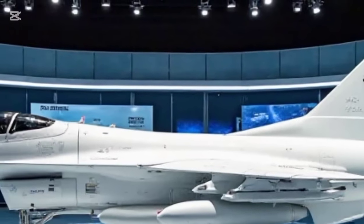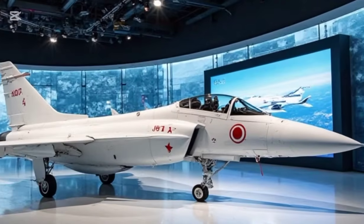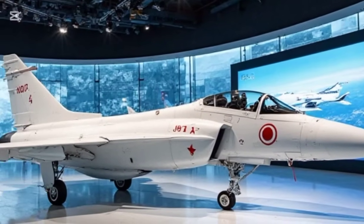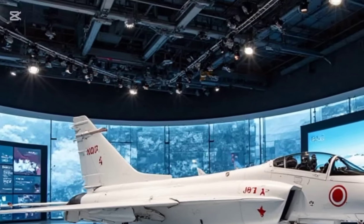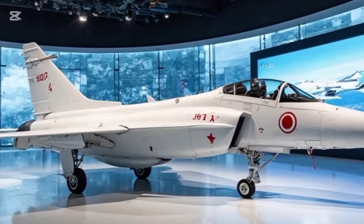First, let's talk about its exterior design. The 2025 JF-17 Thunder has refined aerodynamics, making it more efficient in high-speed maneuvers. The sleek, sharp nose cuts through the air with minimal drag, while the delta wings and blended fuselage enhance lift and stability.